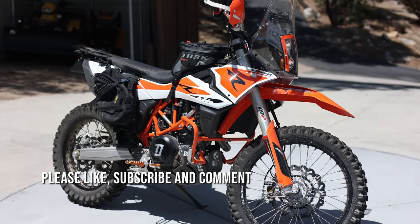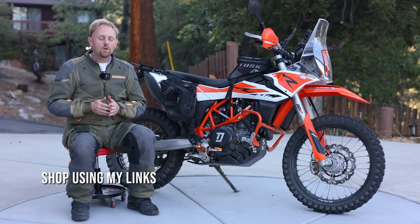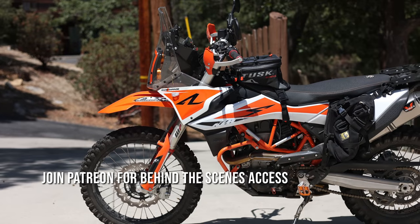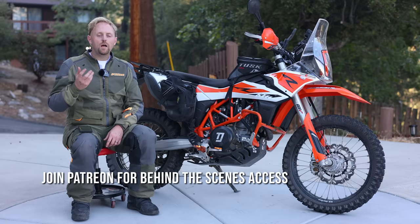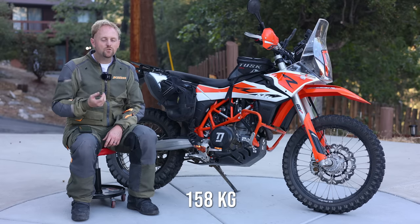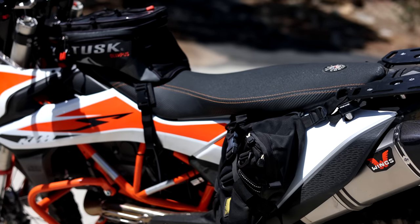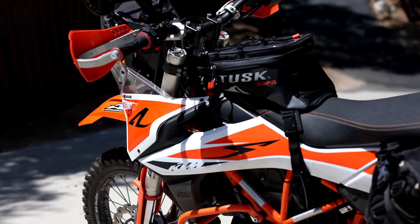The KTM 690 Enduro R. Is this bike a dual sport bike or is it an adventure bike? Thanks to my friend Tim, who's loaned me his personal bike, today we're going to ride this modified 690 Enduro to try to find out some of the answers. At about 350 pounds fully fueled up, this bike is 120 pounds lighter than KTM's own 890 Adventure R, but it's also about 100 pounds heavier than KTM's 500 EXE or 350 EXE.